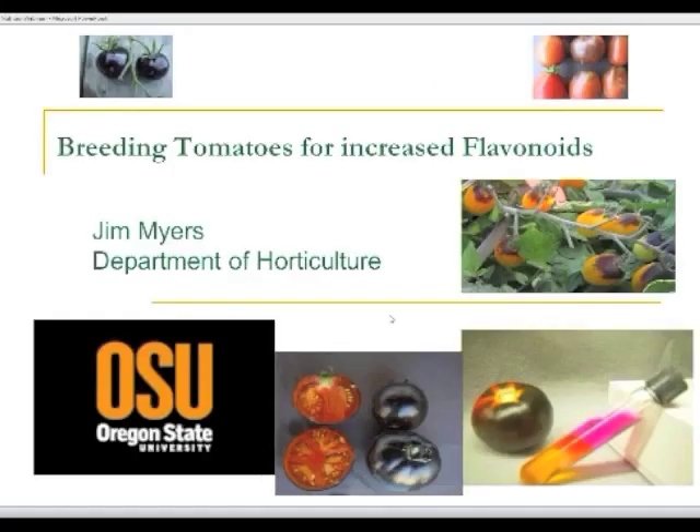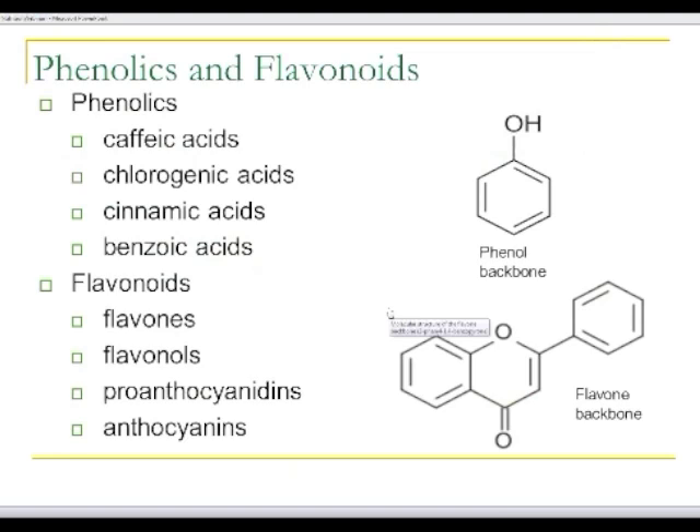What I want to talk to you today about is an example of a horticultural crop that already is pretty nutrient-dense but we've added value to — and that's tomato. What we have worked with — something that Phil didn't spend a lot of time talking about — are the phenolics and flavonoids. These are compounds that aren't essential for humans in the diet but they have been shown to have various health benefits. There are two basic classes: the phenolics and the flavonoids. We've focused on the flavonoids and in particular anthocyanins.